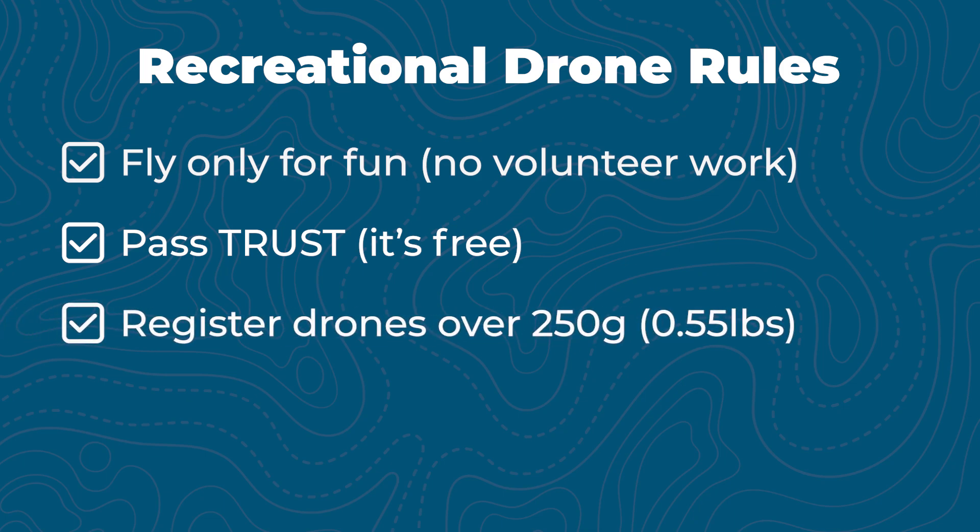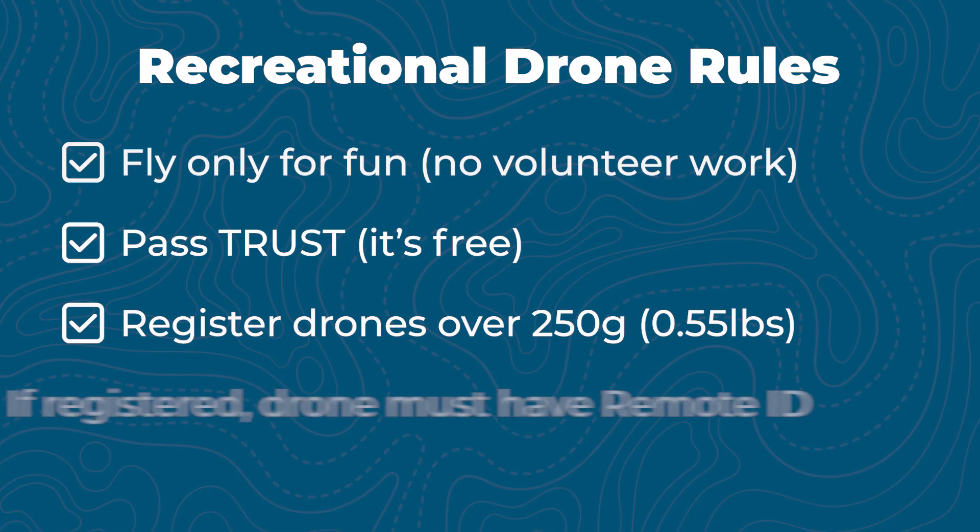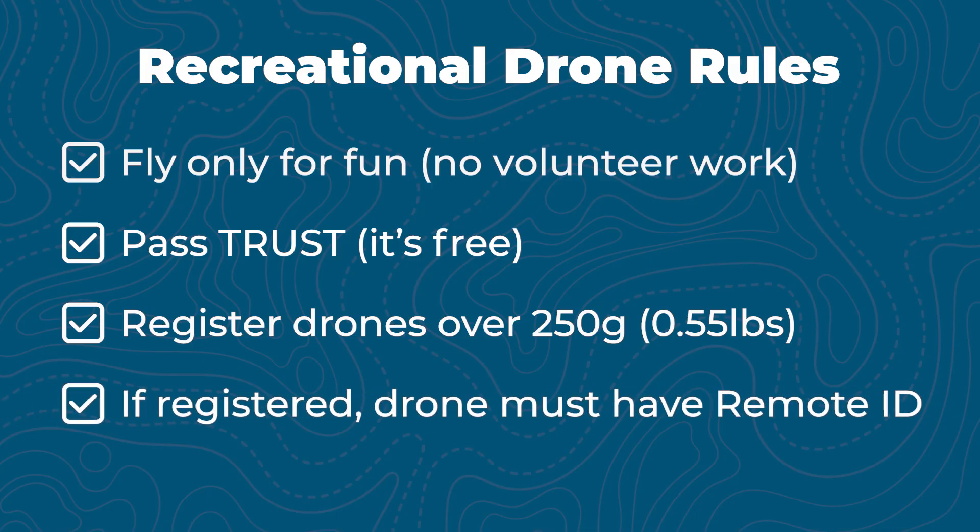Third, register your drone on the FAA's Drone Zone website if it weighs more than 250 grams or 0.55 pounds. If your drone is registered, it must also have built-in remote ID or an external remote ID module attached.